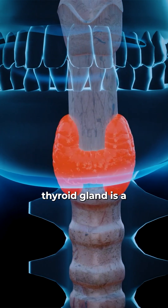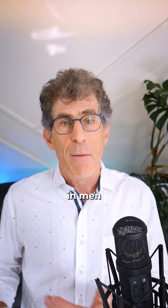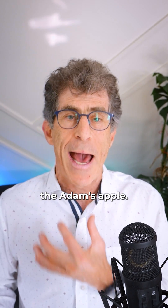So to review, the thyroid gland is a symmetric butterfly-shaped gland that lives about halfway up our neck. In men, it's identified below the Adam's apple.